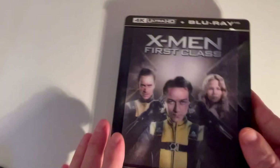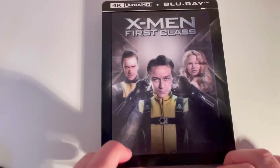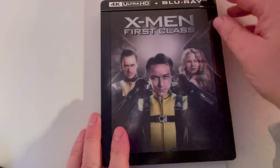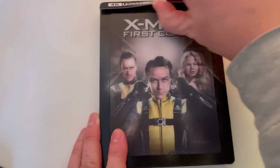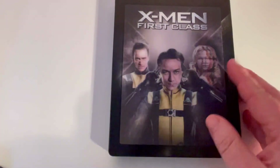My biggest gripe with these sets is that they can feel lacking in additional extras. I'm sure at some point now that Deadpool & Wolverine is out we'll get some massive set again, and sad as I am, I'll probably buy it. But I sometimes feel like maybe these sets are just lacking in terms of additional extras.